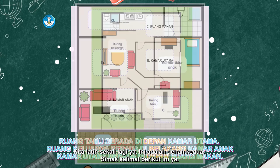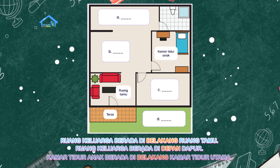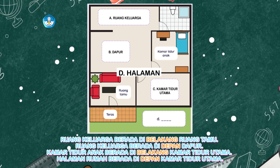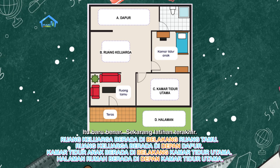Kita latih sekali lagi ya. Ini adalah denah kedua. Simak kalimat berikut ini ya. Ruang keluarga berada di belakang ruang tamu. Ruang keluarga berada di depan dapur. Kamar tidur anak berada di belakang kamar tidur utama. Halaman rumah berada di depan kamar tidur utama. Berarti jawabannya... Gambar A dapur, B ruang keluarga, C kamar tidur utama, dan D halaman.